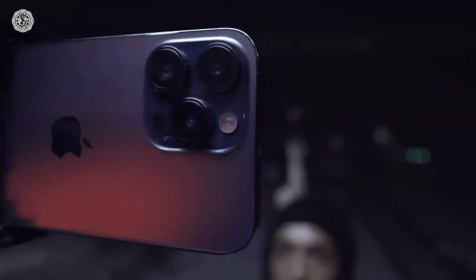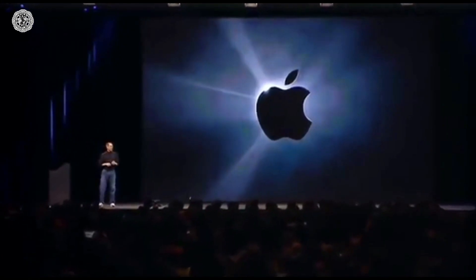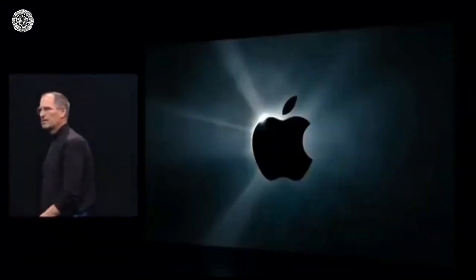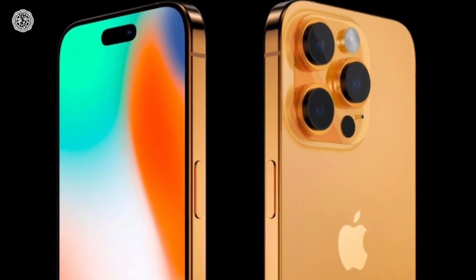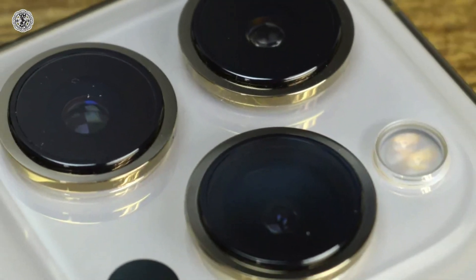Currently iPhone is charged with a Lightning cable, whereas most Android phones now use a USB port for charging. This will be the first time in 11 years that Apple will make such a change to iPhones. Apart from the USB Type-C port, all iPhone 15 series phones are likely to feature Dynamic Island, which was limited to iPhone 14 Pro models in 2022.